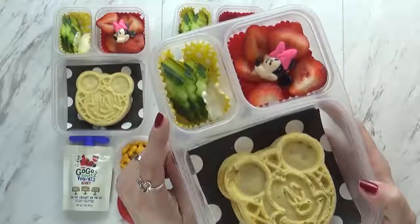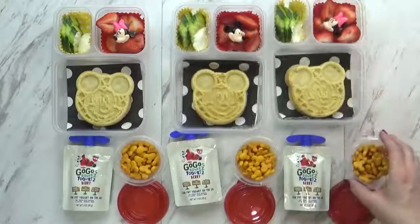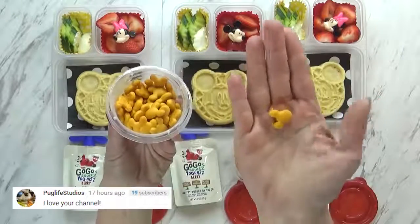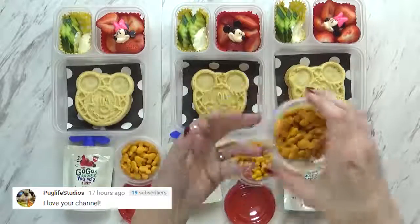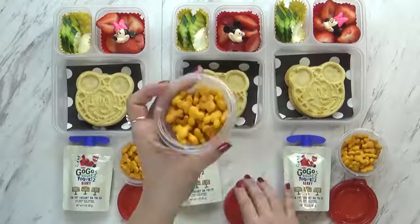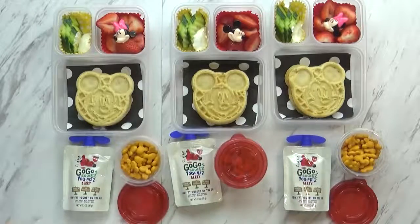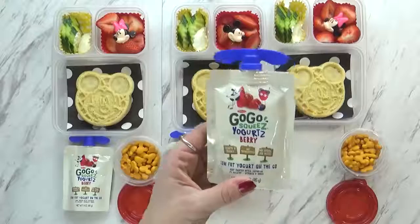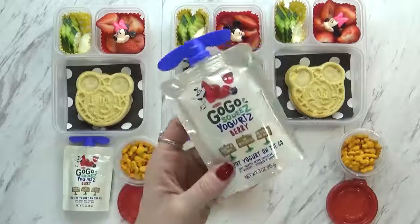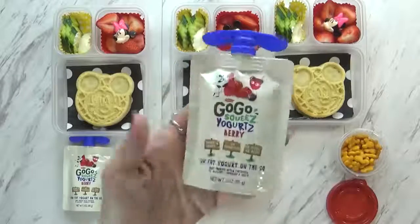Over in this corner I have some cucumbers for today's vegetable with a little bit of ranch for dipping. I also have some really special crackers today — they look like goldfish crackers but they're actually Mickey shaped, and we picked these up on our last trip to Disneyland. I put them in a little container with a cute red lid. I also have one more item: go-go squeeze yogurt pouches in berry flavor. It's low-fat yogurt with no preservatives and doesn't have to be refrigerated. I think the kids are going to love it.